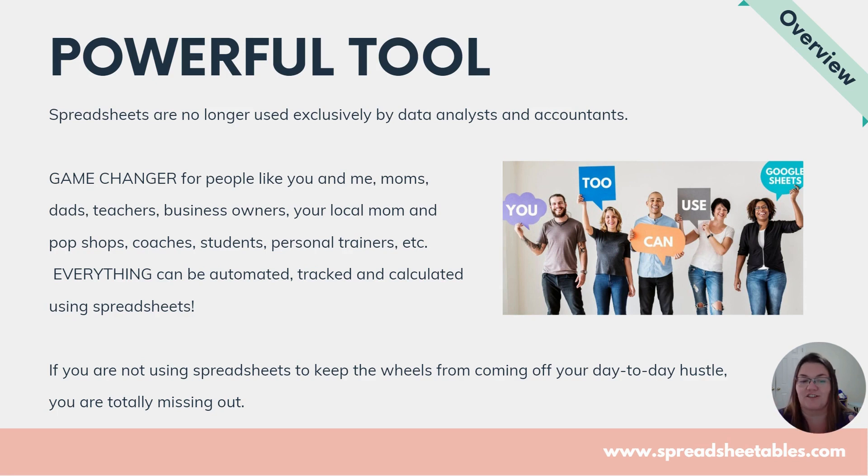Moms, dads, teachers, business owners. I actually started this journey because I am a business owner and I was tired of paying a lot of money for software and other applications. I was paying over $300 because I had a store selling physical party supplies. I had to keep track of inventory going in and out, keeping the exact amount in stock so I wouldn't oversell something and not have anything to ship.